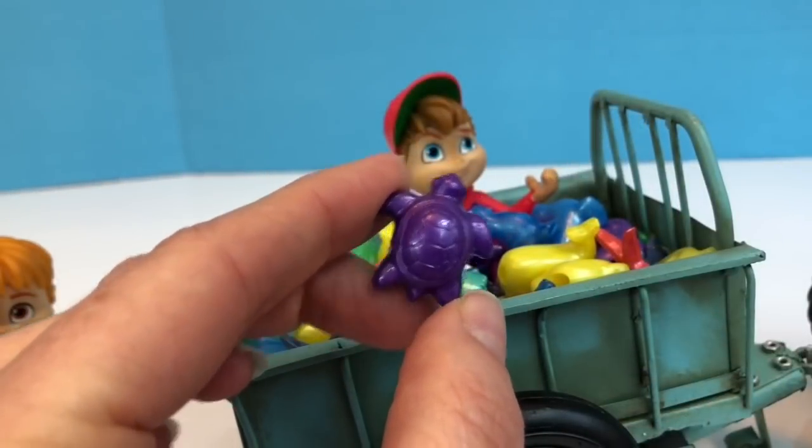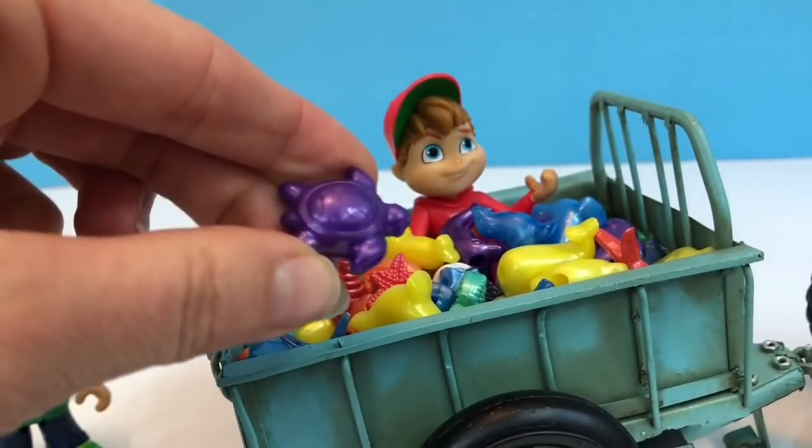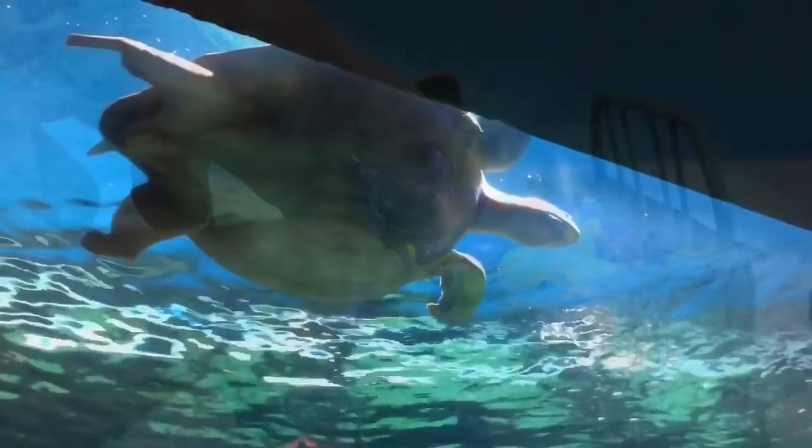This purple turtle reminds me of the turtle we just saw at the aquarium. We learned about how plastic bags are harming the turtles — they swallow them thinking they are jellyfish, and it can make them very sick.